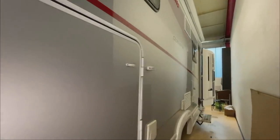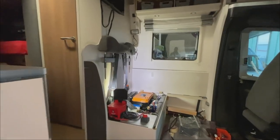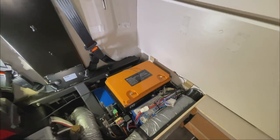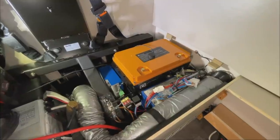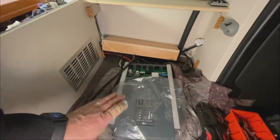Let me take you along to show what we did here today as well - we have come quite a bit further. We have removed the old battery and placed the new one in: this is the new 200 amp-hour lithium, which fits in to the millimetre.